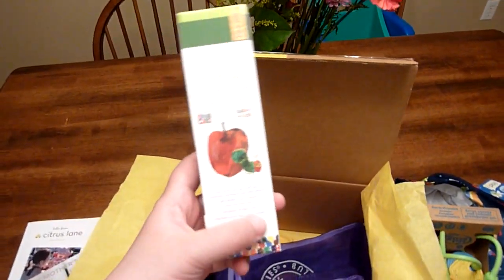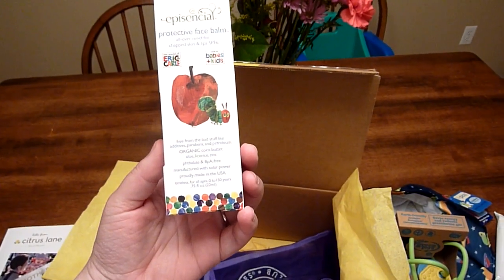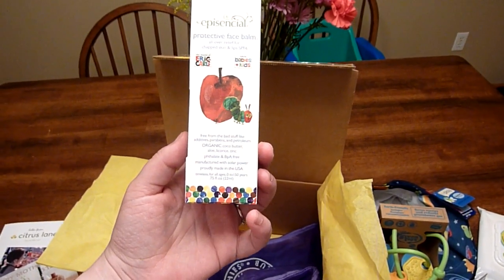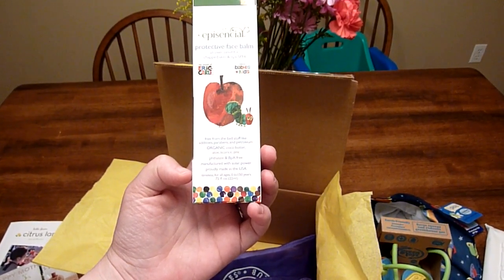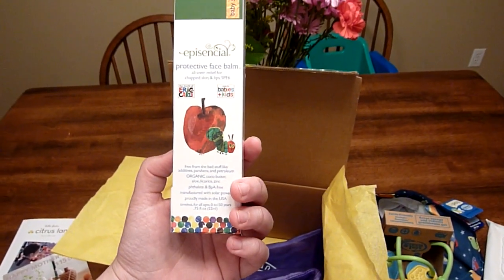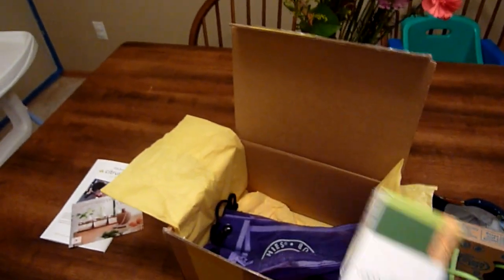And then from the same brand, I got a Protective Face Balm. Oh, this is perfect. It says free from bad stuff like additives, parabens, and petroleum. It's organic and has cocoa butter, aloe, licorice, and zinc, and it's BPA free. You just put it on their chapped skin and lips. This is great because my little guy has really dry skin right now.